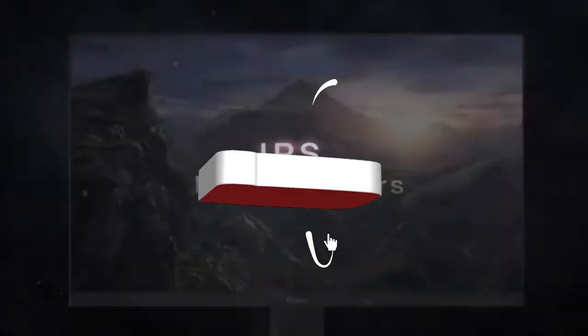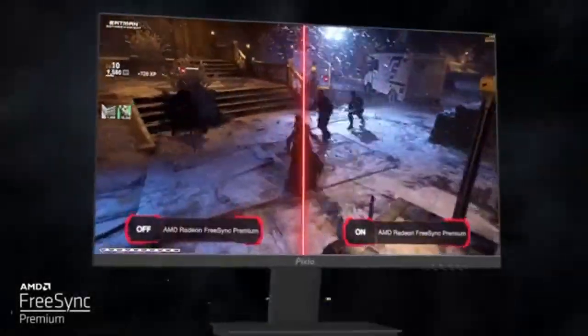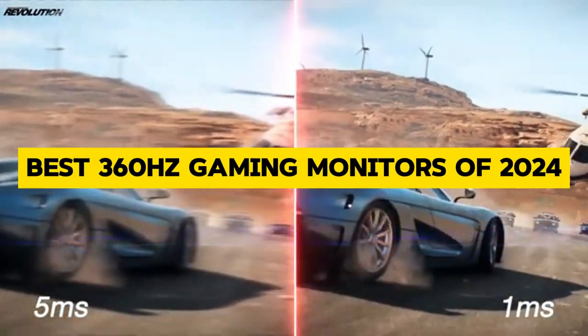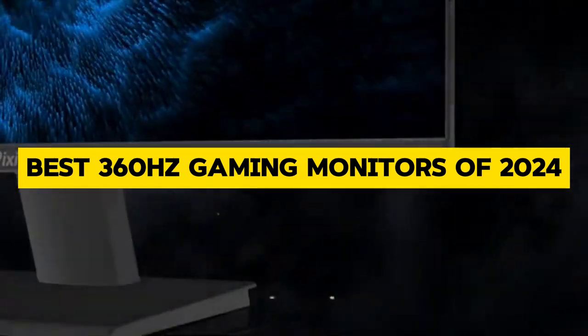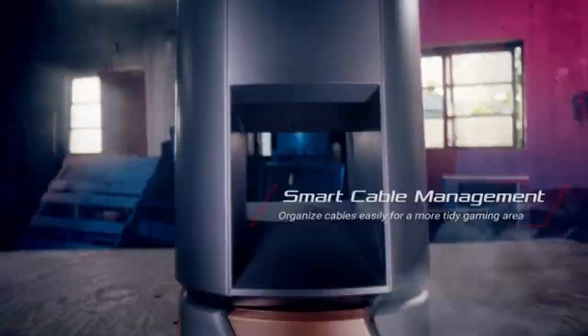Welcome, gamers, to the ultimate showdown of visual supremacy. Today, we're diving into the world of gaming monitors, specifically the best 360Hz gaming monitors of 2024. Buckle up, because we're about to take your gaming experience to a whole new level.